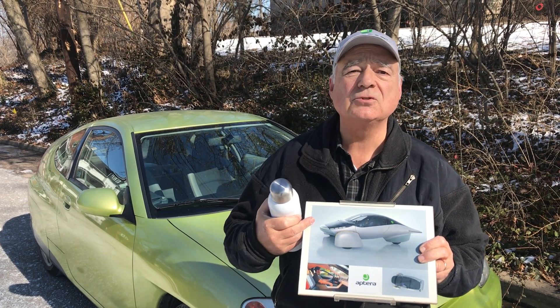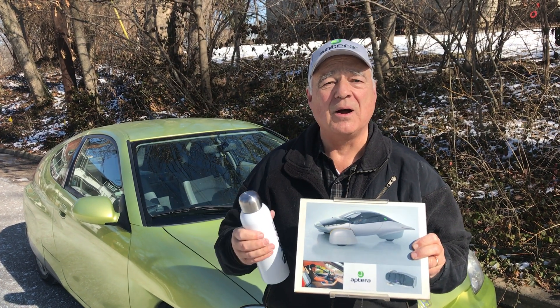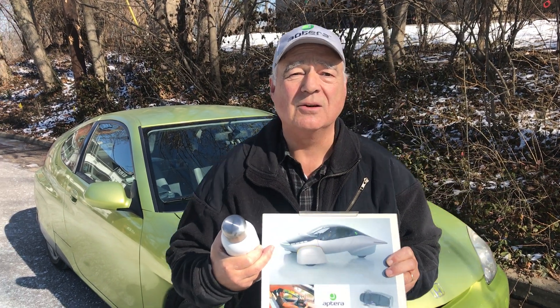I'd like to thank him for the hat and the water bottle. I really like the Aptera because it looks like a glider, and I'm a glider pilot.